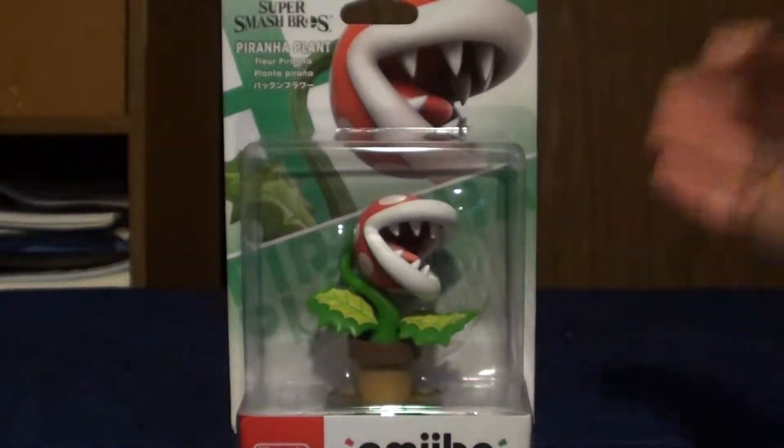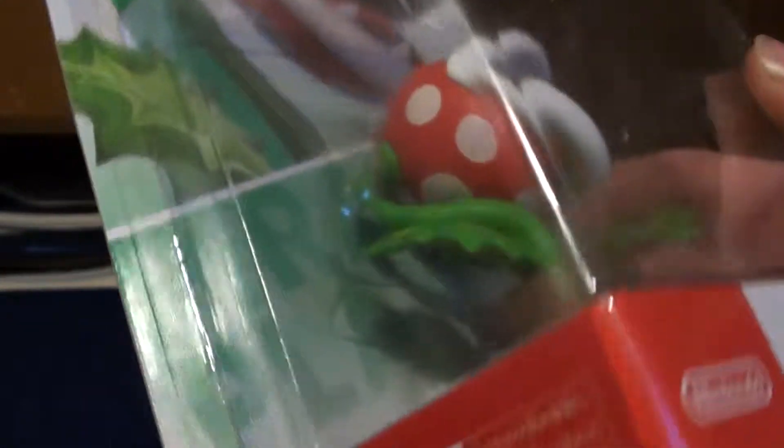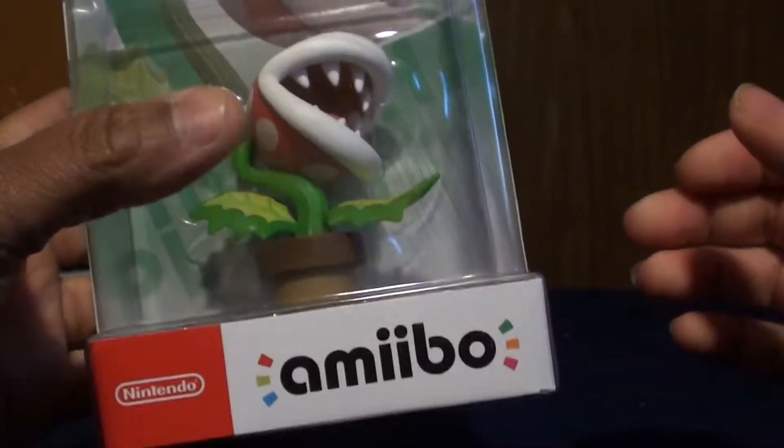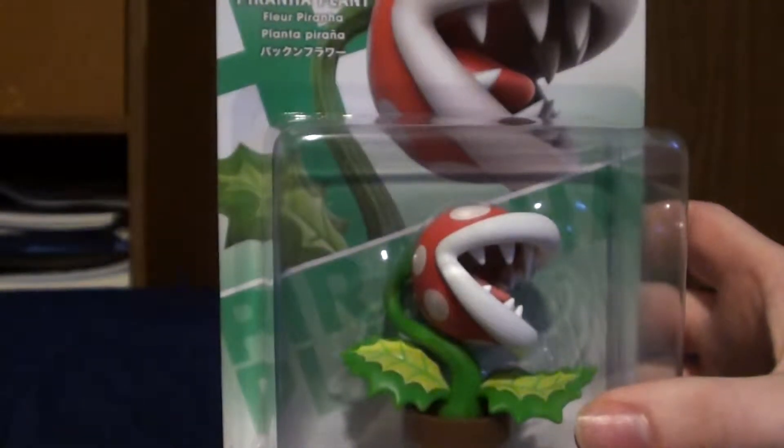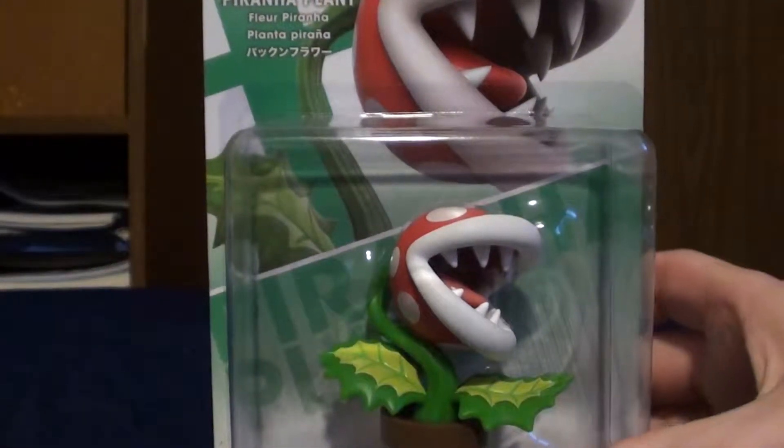Then we actually have three boxed Amiibos. The first two I pre-ordered. I pre-ordered two of the new Smash Bros. characters. We got Piranha Plant here - originally I wasn't really going to pre-order, but then I'm like, okay, it's Piranha Plant, why not? Plus he looks really good. They definitely upped the quality on these new Amiibo, and they're putting different languages on them - Japanese and others - on the reprints and all the new Amiibos.